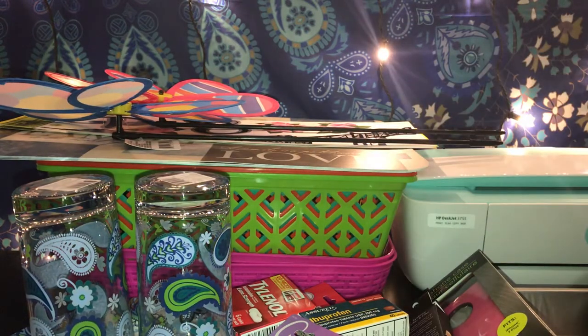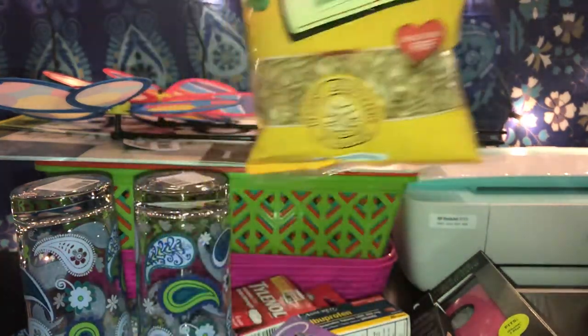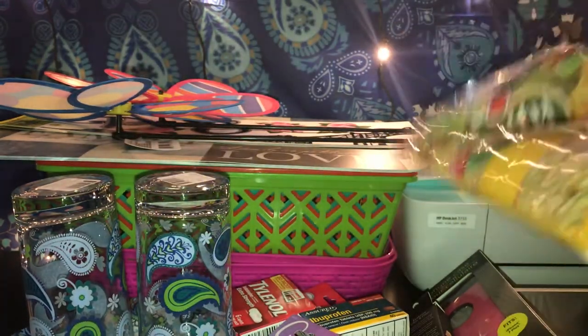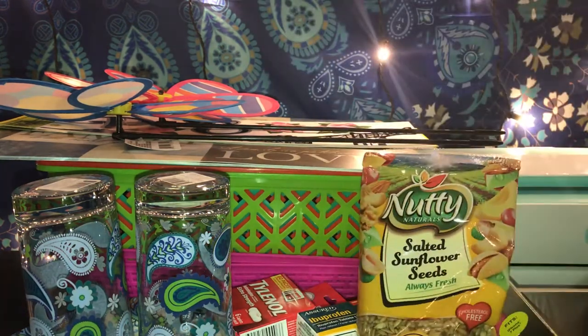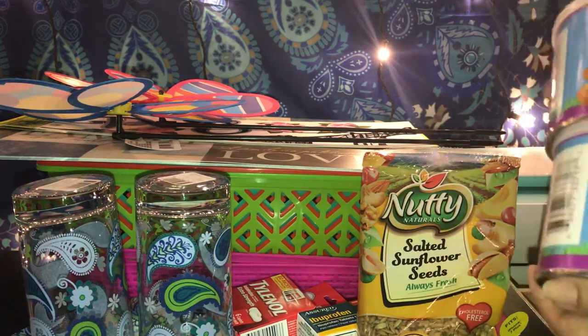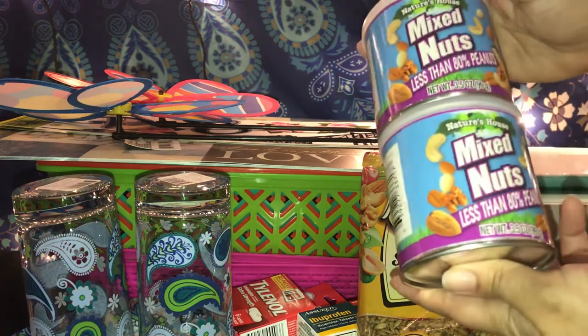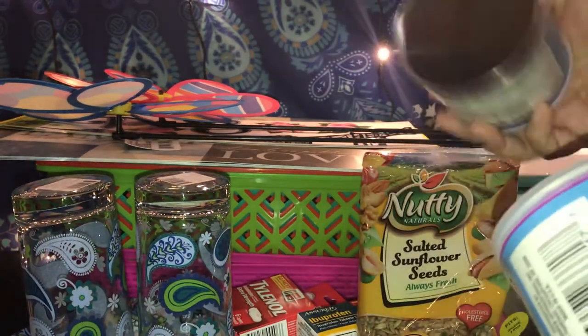My son picked up one of these salty sunflower seeds — they're cholesterol free and five ounces. He also got these mixed nuts, and he loves them — he loves peanuts, almonds, anything nuts. These are 3.5 ounces each.